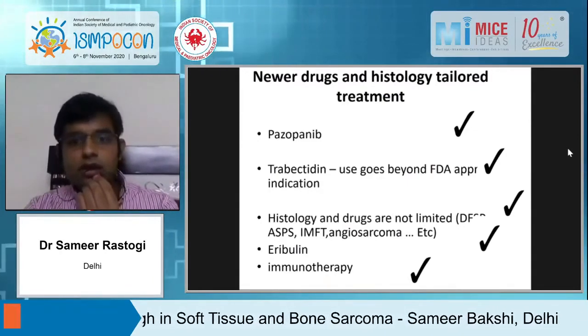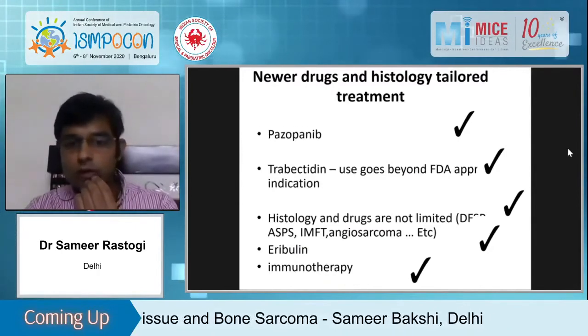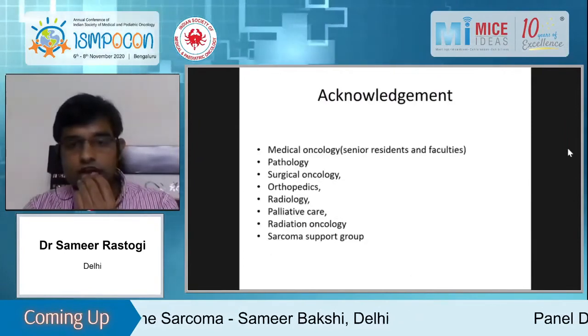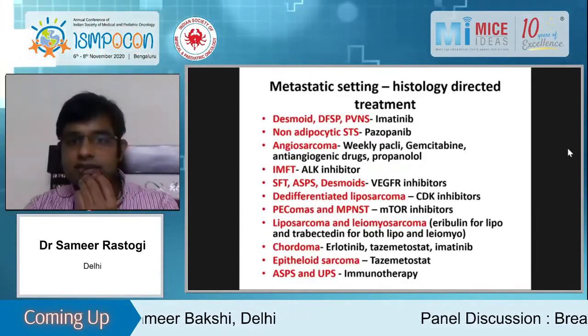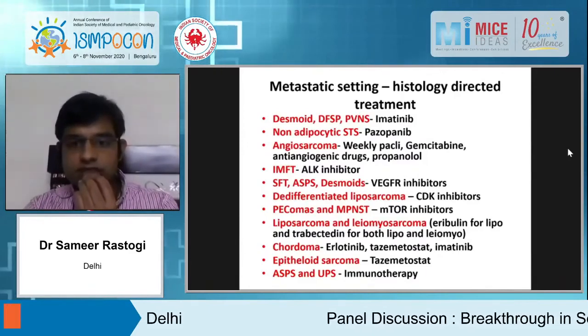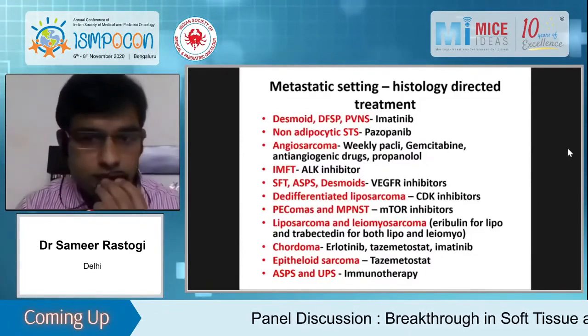In summary, we have covered pazopanib, trabectedin, eribulin, histology-specific therapies across many histologies, and the upcoming role of immunotherapy in sarcoma — especially UPS and ASPS. I am thankful to all my colleagues and departments. The final message is that we don't have sarcoma-specific treatment for any line — we only have histology-specific treatment.